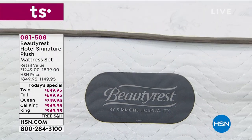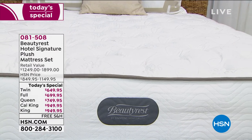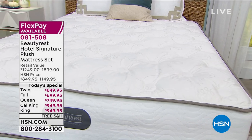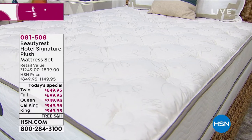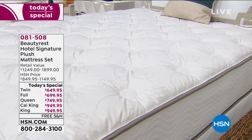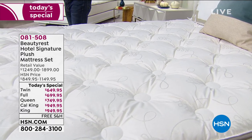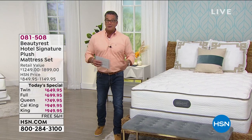We are already closing in on $1,000 in orders for the day — going, going, gone. So if you would like a brand new Beautyrest mattress, this is the day to buy it. Every mattress we're offering today is under $1,000. The twin is only $649, the full is $699, the queen is $749, and the California King and King are only $949.